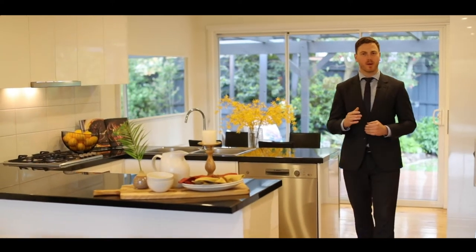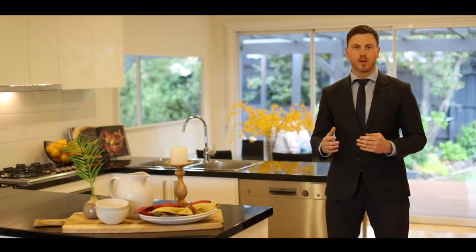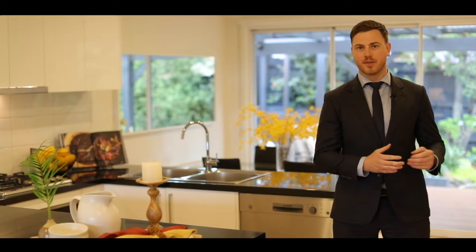One of the first things you'll notice when you walk into this beautiful home is the quality of the renovation. We've got a beautiful open plan living on this side with this amazing gourmet style kitchen to the other side. The property has three great-sized bedrooms and a centralized bathroom.